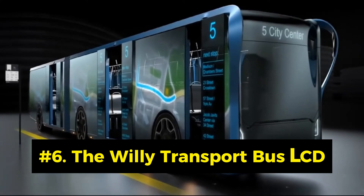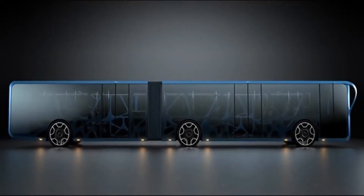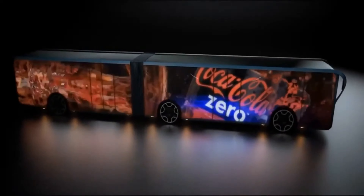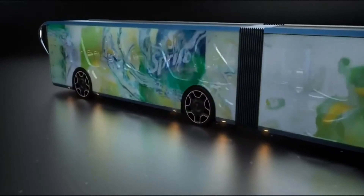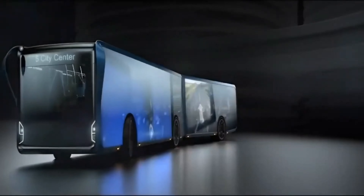Number 6: The Willey Transport Bus LCD. The Willey Transport Bus LCD is a futuristic school bus concept that uses transparent LCD screens to create a dynamic and interactive interior. It can display different scenes and environments, such as a forest, a beach, or a city, depending on the student's preferences and curriculum.